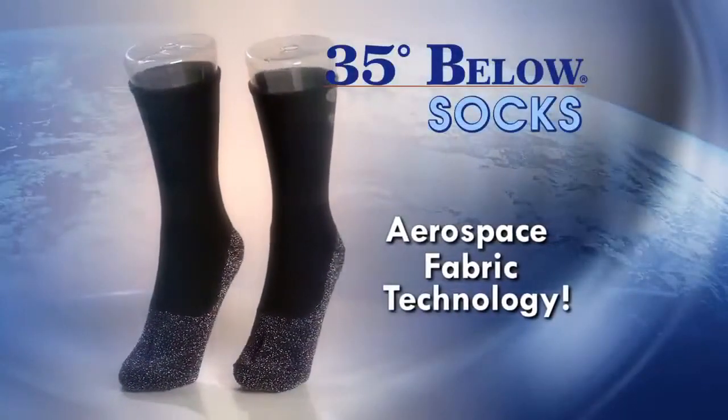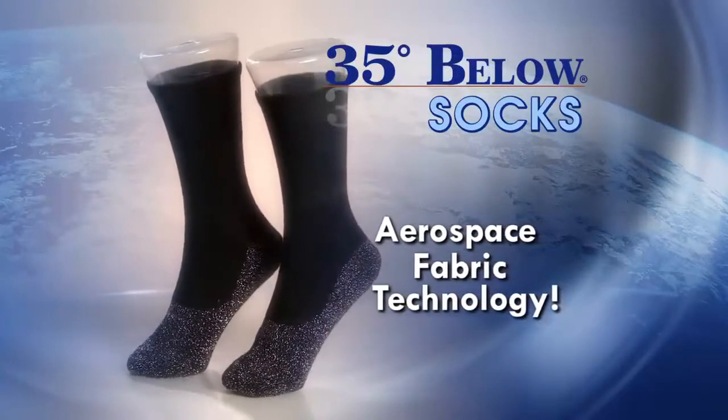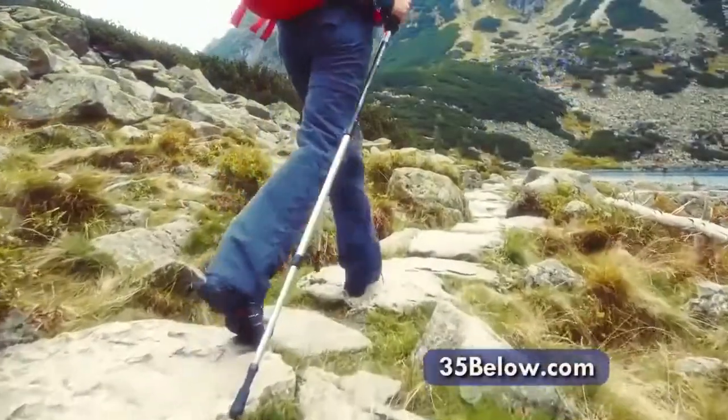Stop cold, sweaty feet with 35 Below, the amazing socks developed with aerospace fabric technology to keep feet warm and dry in the coldest and most extreme conditions.